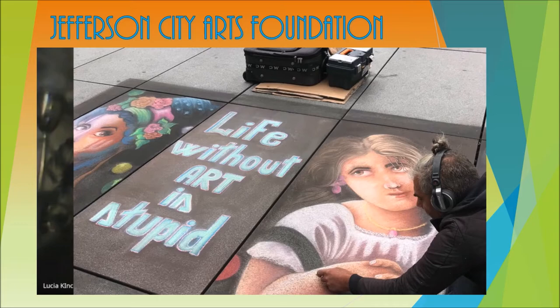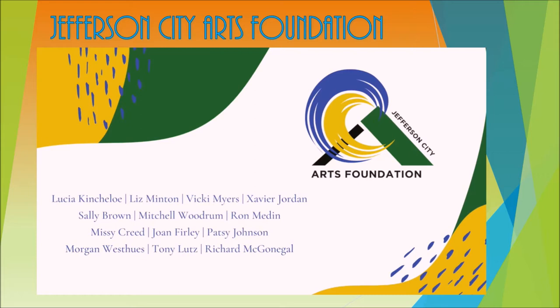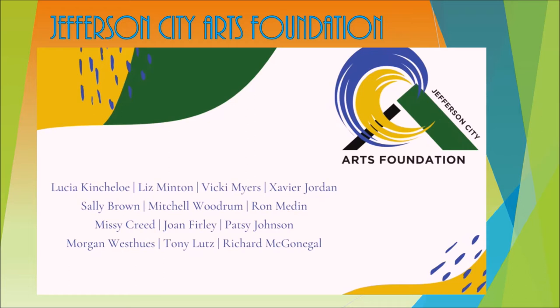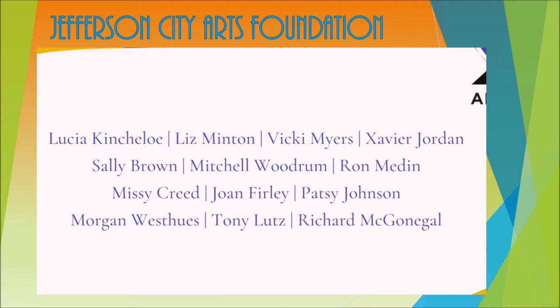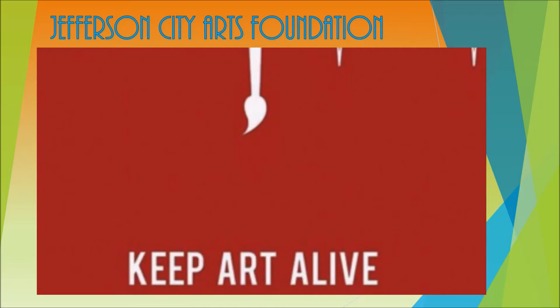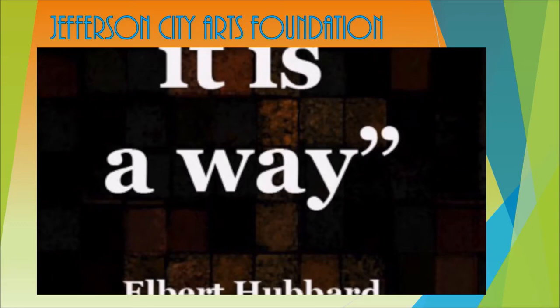Art initiatives that might not exist if not for the Arts Foundation are prioritized. A 13-member board meets regularly to fundraise and create events, public art installations, educational programs, and partnerships with other public organizations in town. Raising awareness about the importance of art in improving the quality of daily life is exhibited in the many activities and programs of the foundation.